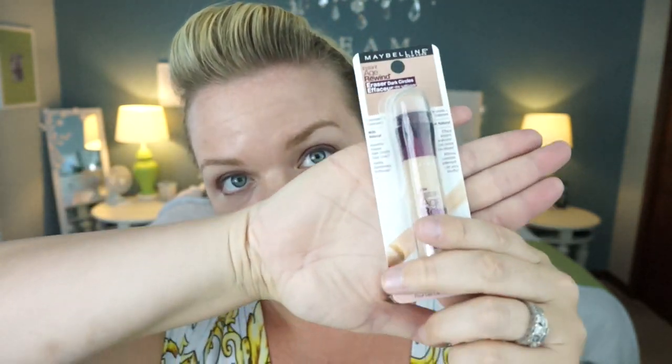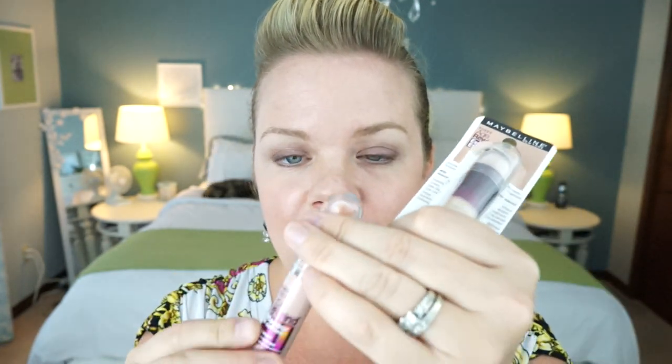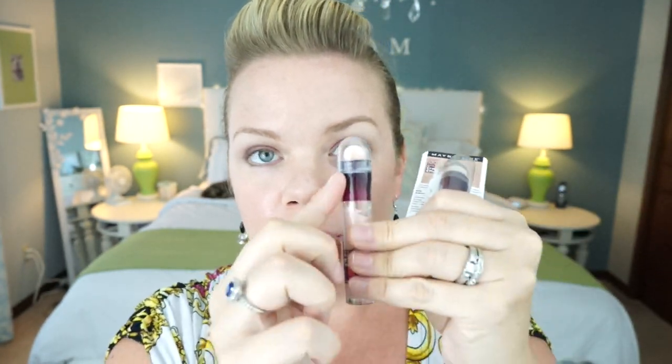Another product that Jamie has reviewed and recommended I try is the Instant Age Rewind concealer — it's for dark circles under your eye. Not overly impressed. The first thing: I bought it and it's broken. It's supposed to click and come to the surface. I bought two — a brightener and an under-eye concealer — and it was broken right out of the package. Also not loving the sponge applicator at the end; I don't feel like I should put the same sponge on my eye all the time.